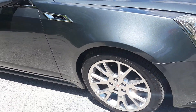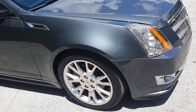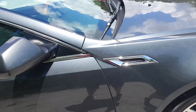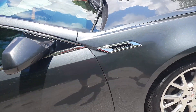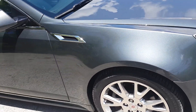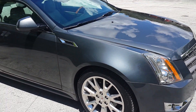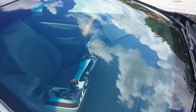The front fender on the passenger side was the fender that was damaged and we replaced it — it's the only part that was replaced on the car. The hood and the door were blended to match, and it looks perfect. There's really no imperfection on the paint, looks really nice. As you can see, the color matches perfectly.